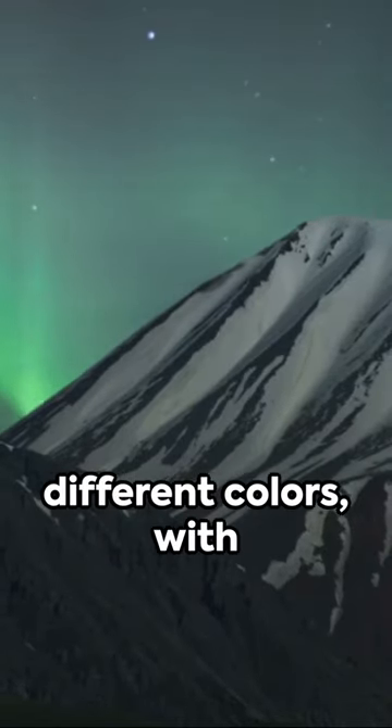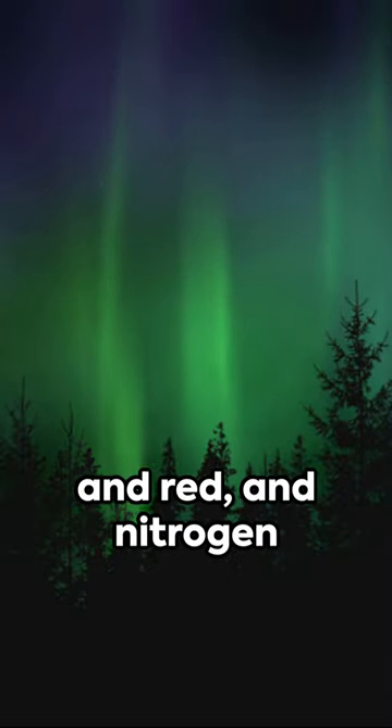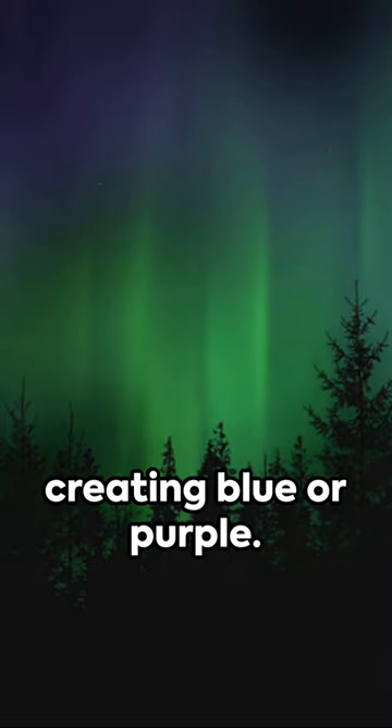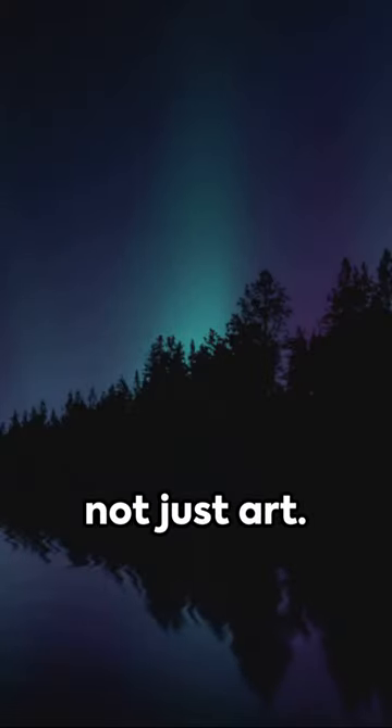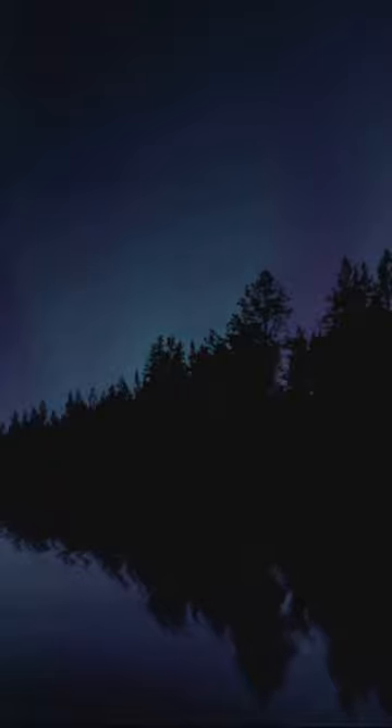Different gases create different colors, with oxygen producing green and red, and nitrogen creating blue or purple. So the next time you're under a sky lit up by these ethereal lights, remember it's not just art, it's science at play.